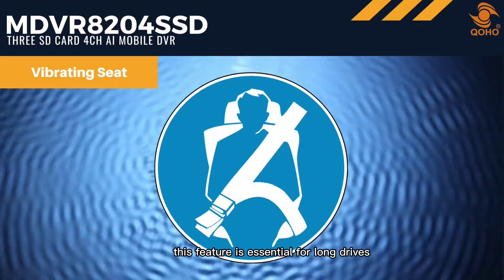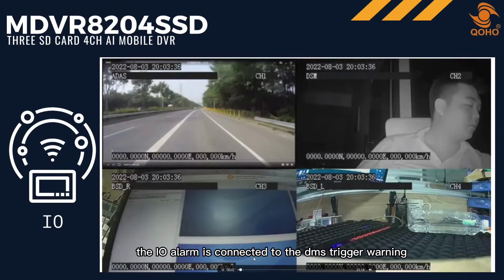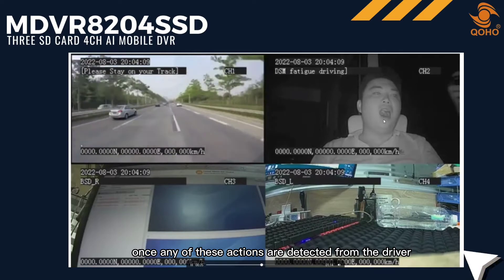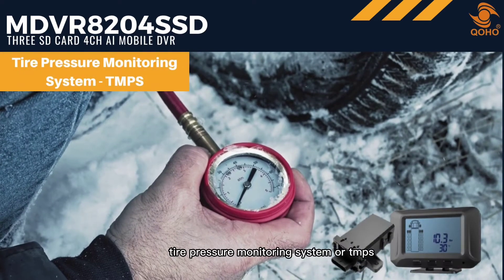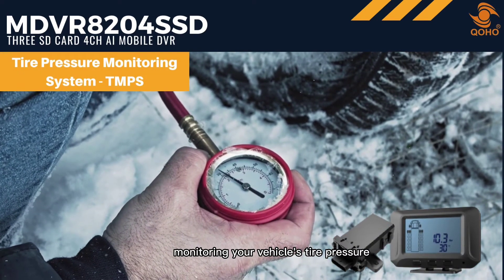The vibrating seat: this feature is essential for long drives. The IO alarm is connected to the DMS trigger warning, like yawning or closing of eyes. Once any of these actions are detected from the driver, the driver's seat will vibrate to awaken the driver.